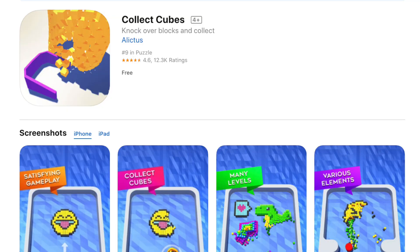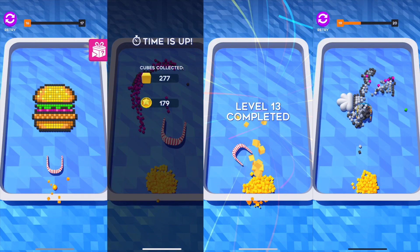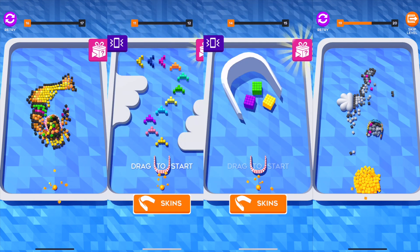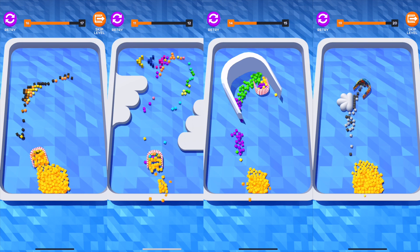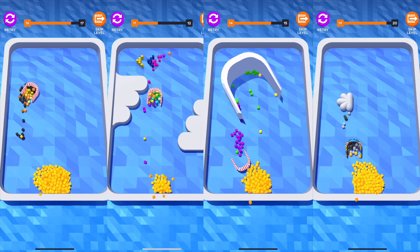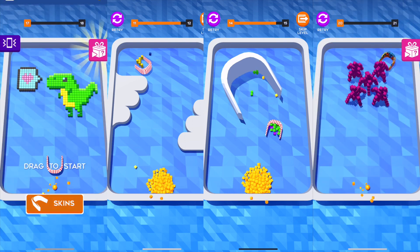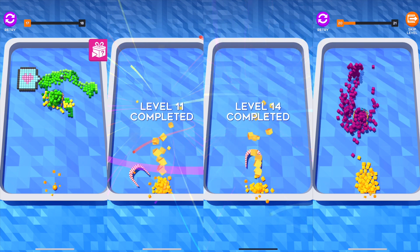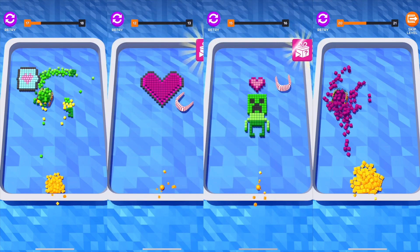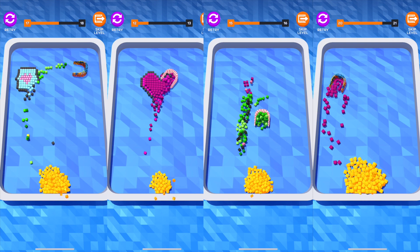The last game on the top of the App Store is Collect Cubes by Alec Tuss. This game is very straightforward and I really enjoy how the character moves around — I almost feel like a forklift truck, moving all these cubes from the top to the bottom of the screen. A lot of beautiful shapes and designs, and the way you're able to move is so simple and organic.